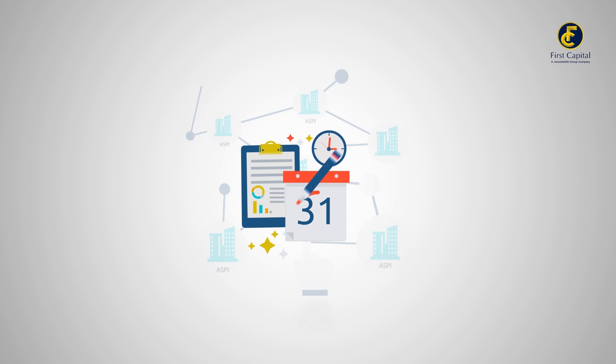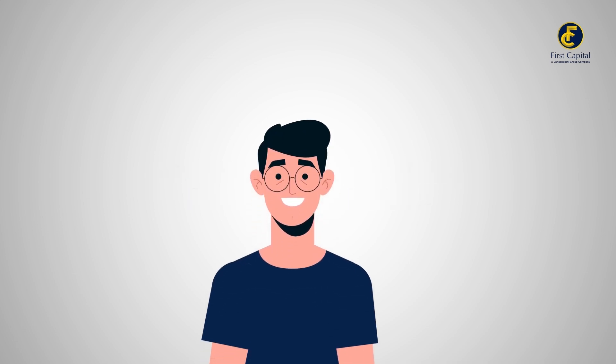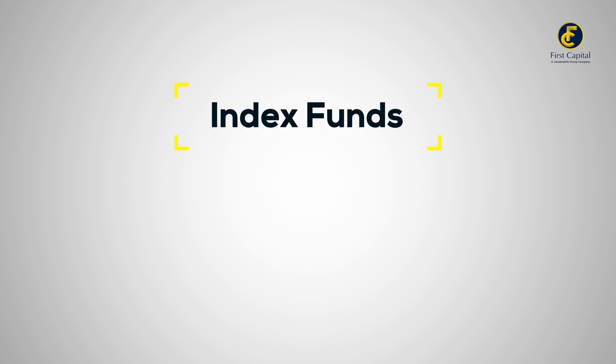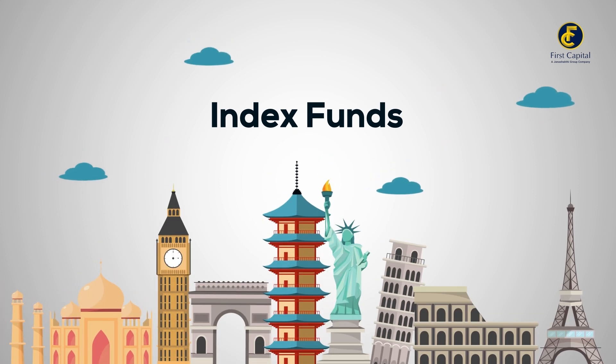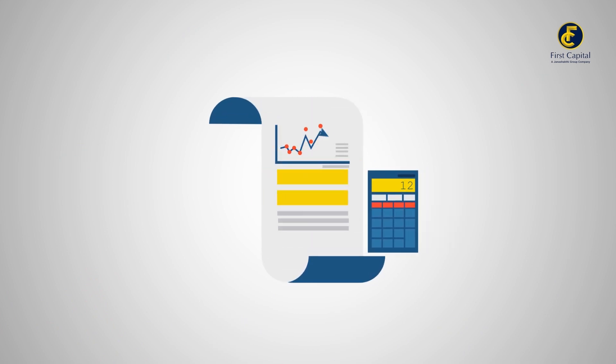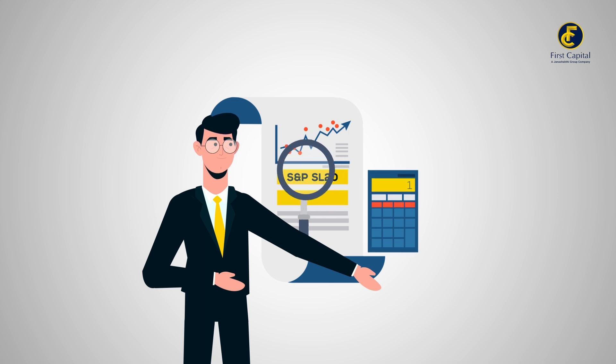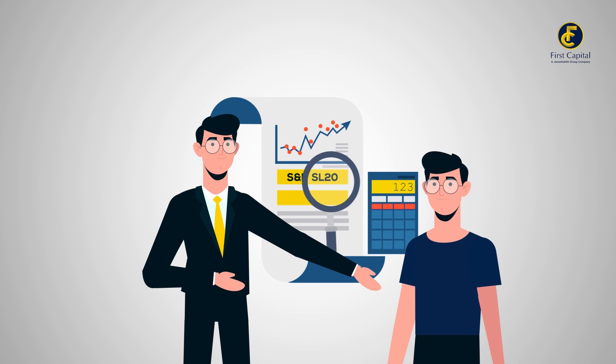The composition of the S&P SL20 is revised bi-annually. Now that you understand indexes, let's discuss some smart investment strategies using them. Unfortunately, index funds as commonly found in many foreign investments are not available in Sri Lanka. However, by examining the stocks listed in the S&P SL20, investors can gain insights into the major stocks that possess solid financials and liquidity, potentially guiding their investment decisions.